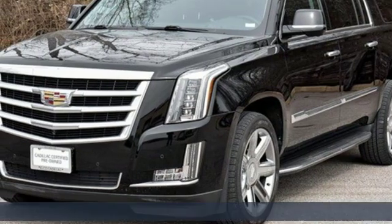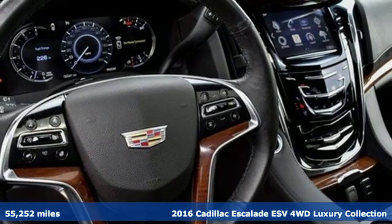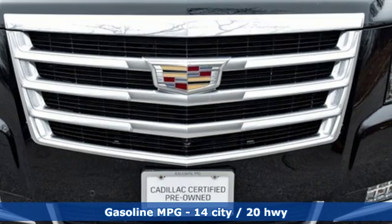It's a 2016 Cadillac Escalade ESV — for a life well-lived and every expectation fulfilled. Plus, it offers an exciting list of features.